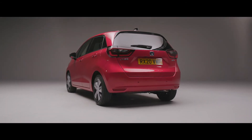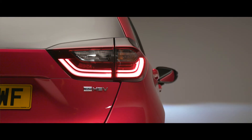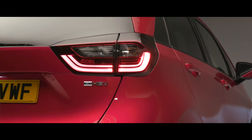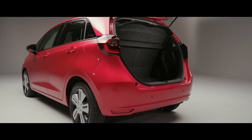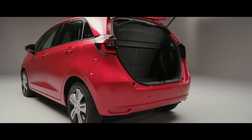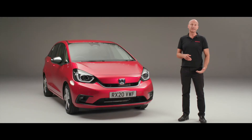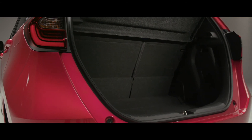At the very back of the car we can see the eHEV logo. Opening the tailgate, we can see inside the boot. Even with a hybrid battery in the back of the car, we still have 304 litres of usable boot space. The loading edge is also quite low, making it easy to load and unload your shopping, so the car is genuinely easy to live with.